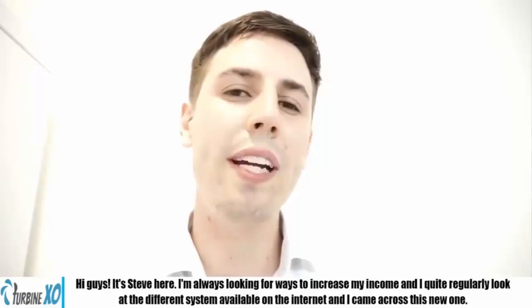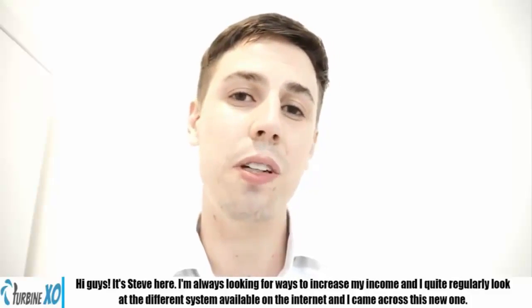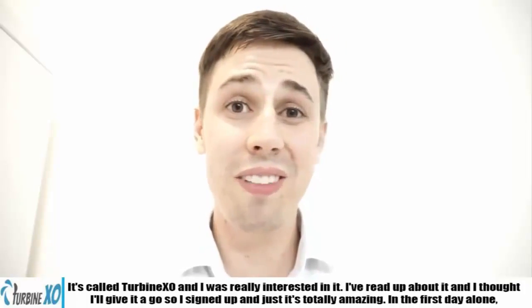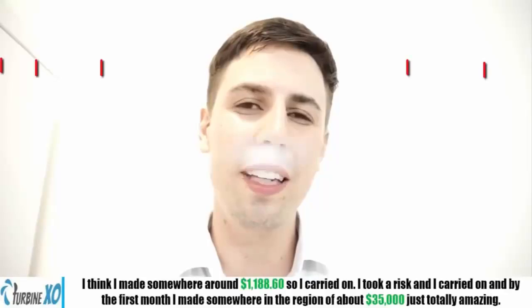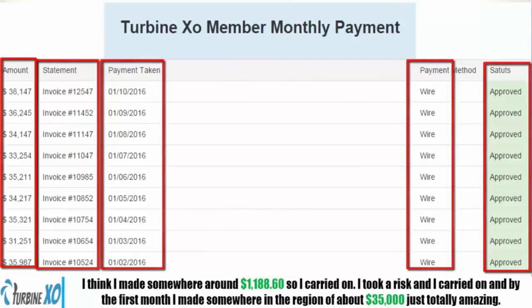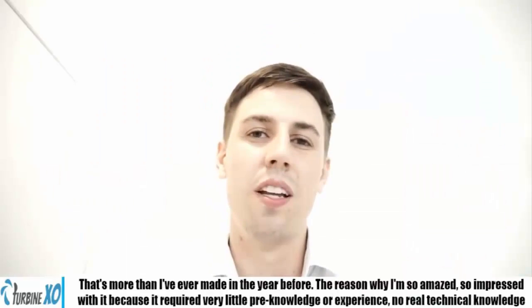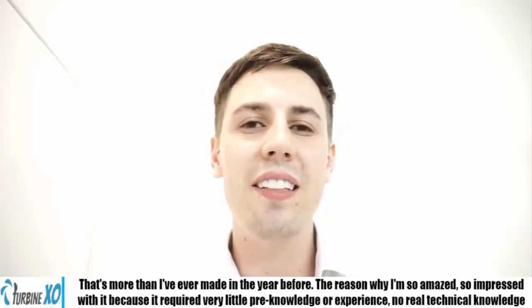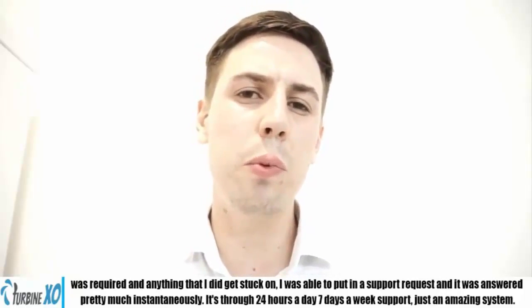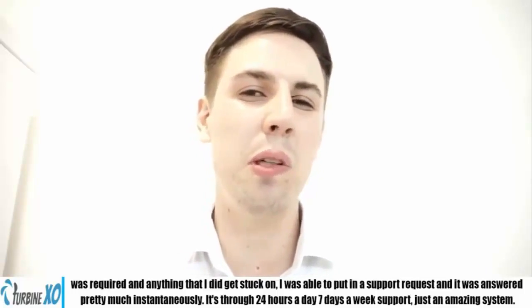Hi guys, it's Steve here. I'm always looking for ways to increase my income, and I regularly check different systems on the internet. I came across TurbineXO and I was really interested in it — I read up on it and thought I'd give it a go. I signed up and it's totally amazing. In the first day alone, I made about $1,186.60. I carried on, took a risk, and in the first month I made in the region of $35,000 — that's more than I made in the year before. The reason I'm so impressed is that it requires very little pre-knowledge and experience. Anything I got stuck on, I got a support response almost instantaneously. There's 24-hour, 7-day-a-week support. Just an amazing system.